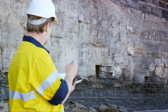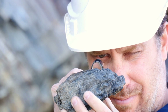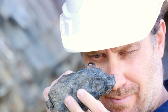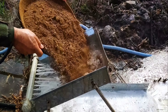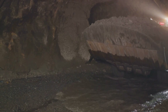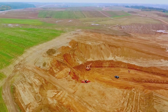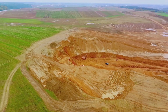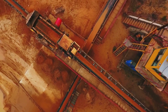Prospecting involves geological exploration and analysis to identify potential gold-bearing areas. Miners use tools like metal detectors, pans, and sluice boxes to find traces of gold in rivers and streams. Once a promising location is found, the actual mining begins. There are two main methods: placer mining and hard rock mining. Placer mining is used when gold is found in loose sediment, usually in riverbeds — miners sift through the sediment, washing it in water to separate the heavier gold particles.